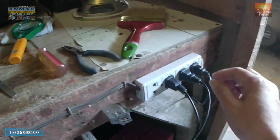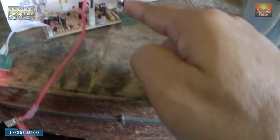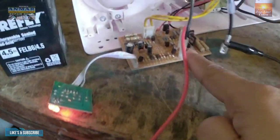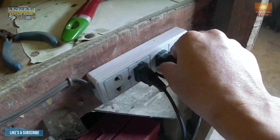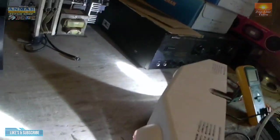Pagmasdan nyo, mga kaibigan — bubunutin ko. Nakana siya, nakakonek. Nakonek siya doon, nag-charge. Ngayon bubunutin ko siya. Bunut na. Hindi na siya nag-charge — ilaw na siya. Hindi na mamatay.